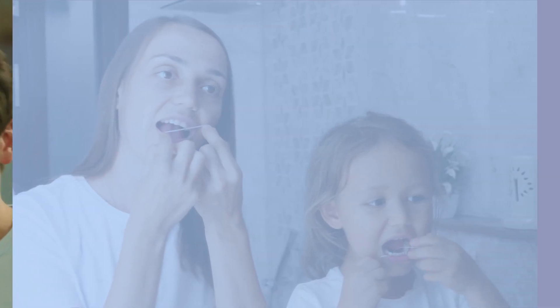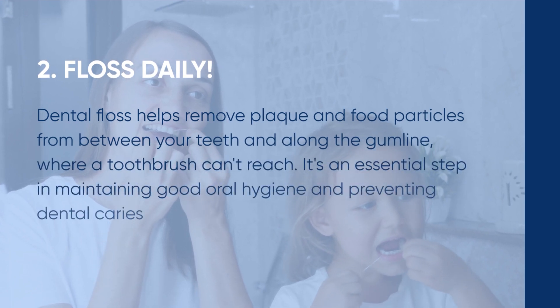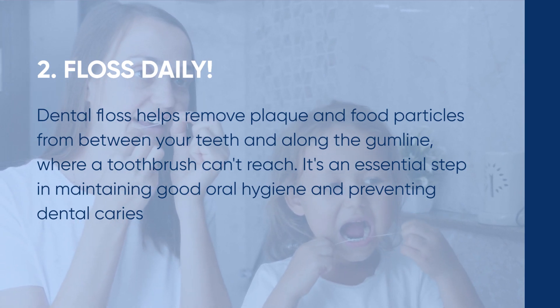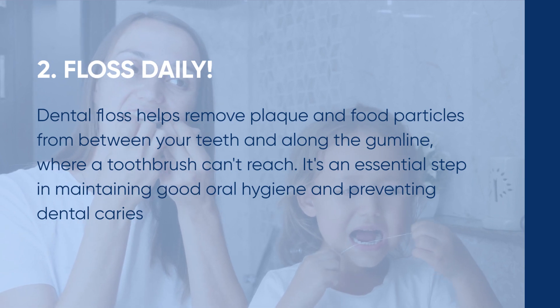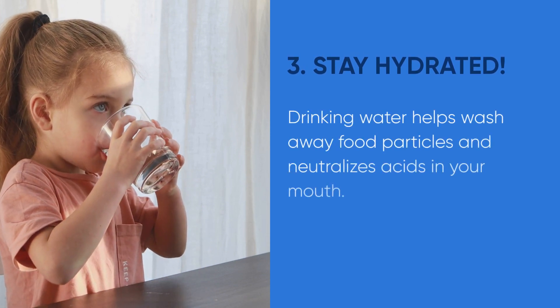Tip number two: don't forget to floss daily. Dental floss helps remove plaque and food particles from between your teeth and along the gum line where a toothbrush can't reach. It's an essential step in maintaining good oral hygiene and preventing dental caries.